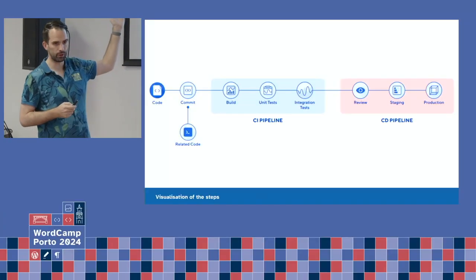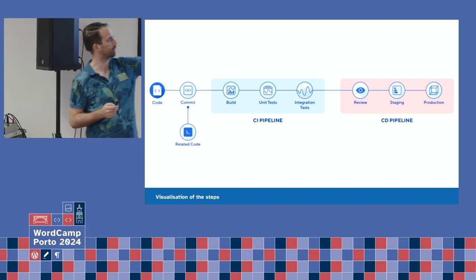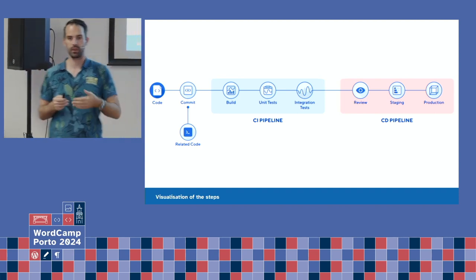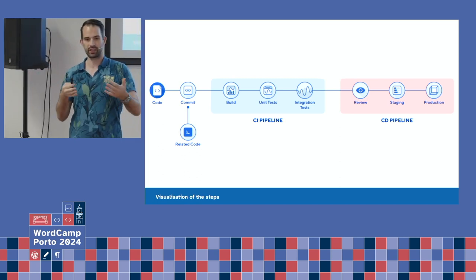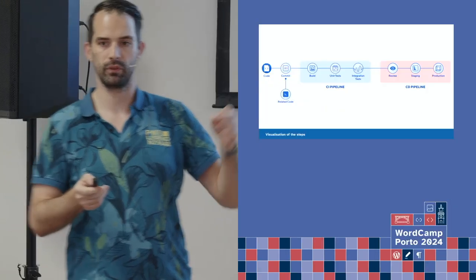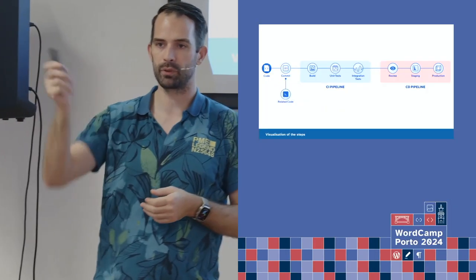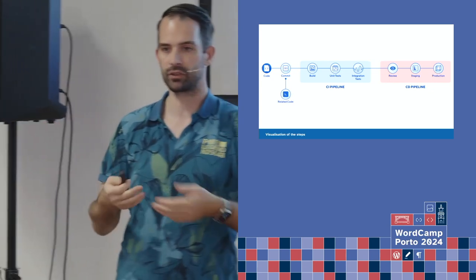A picture here shows you have your code, you commit it, it goes to a build step, unit test integration, and then you have review, stage, and production. You can automatically deploy to a staging environment, the tester can test it out, and then there can be a manual approval within your pipeline where you say 'I approve this', and it automatically deploys to production as well. It prevents a lot of hassle if your internet connection is poor — a different system with good internet connection can do all the deployments for you.